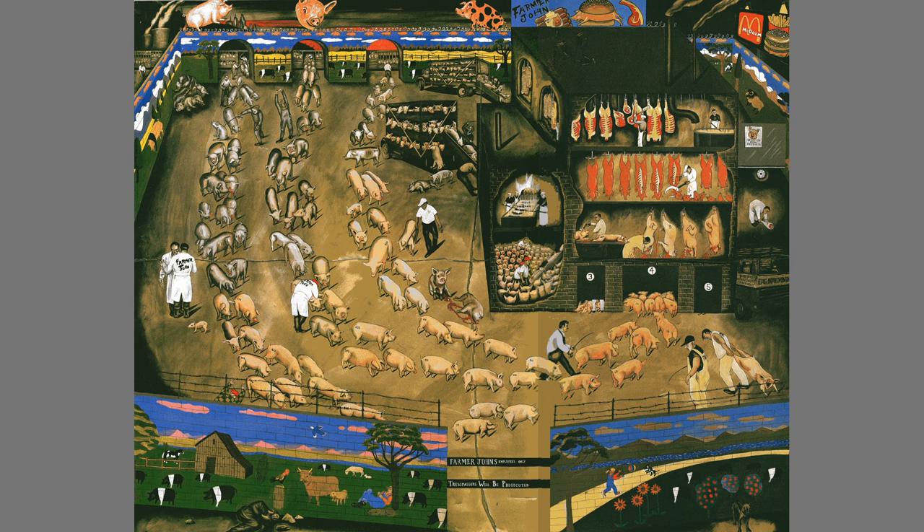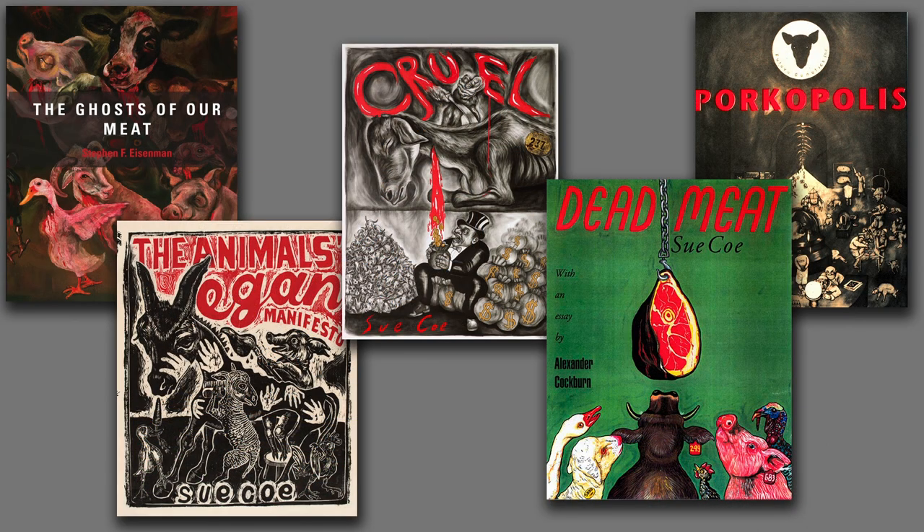This is a page from Sue Coe's book Dead Meat, a portfolio of her paintings and sketches of slaughterhouses throughout North America, along with her essays about her visits to each site. These are the covers of four of our five books, while the fifth image, Porkopolis, is actually a frontispiece to an article published in an art magazine, not an animal rights magazine. A highly regarded artist represented by a prestigious Manhattan gallery, Sue Coe devotes and donates much of her artwork to support animal rights causes.